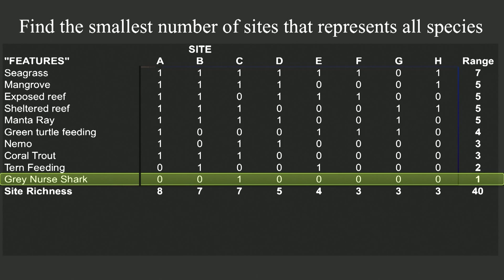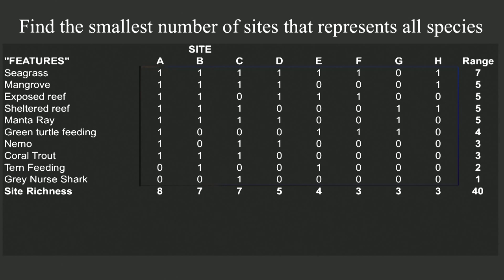Site A looks like a good choice, but it misses two of the features, so we need at least two more sites — maybe sites B and C — and then we would get one representation of every one of the features. Intriguingly, the solution that achieves all our objectives most efficiently is to conserve sites C and E. Greedy is not always good. Grabbing the site with the most species is not always best. Sites C and E complement each other perfectly, even though they are not the most diverse sites on their own.